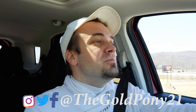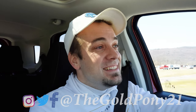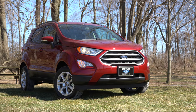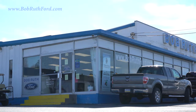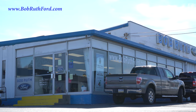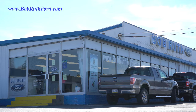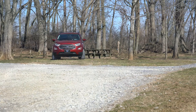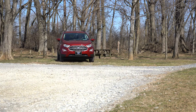What is up, you guys, welcome back to another one. If you are new to this channel, I'm Gold Pony. I do new car, truck, and SUV reviews on YouTube. Today we are in the new 2021 Ford EcoSport, courtesy of Bob Ruth Ford in Dillsburg, PA. For more information on their inventory, please feel free to check out the link in the description box below.